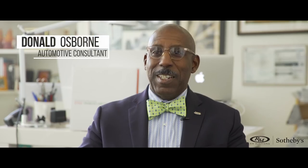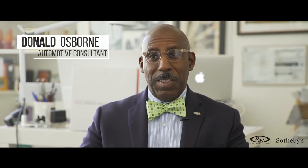I'm Donald Osborne. I'm an historian, appraiser, consultant, and writer, and my special passion is for Italian cars, specifically coach-built Italian cars in the 1940s, 50s, 60s, and 70s.